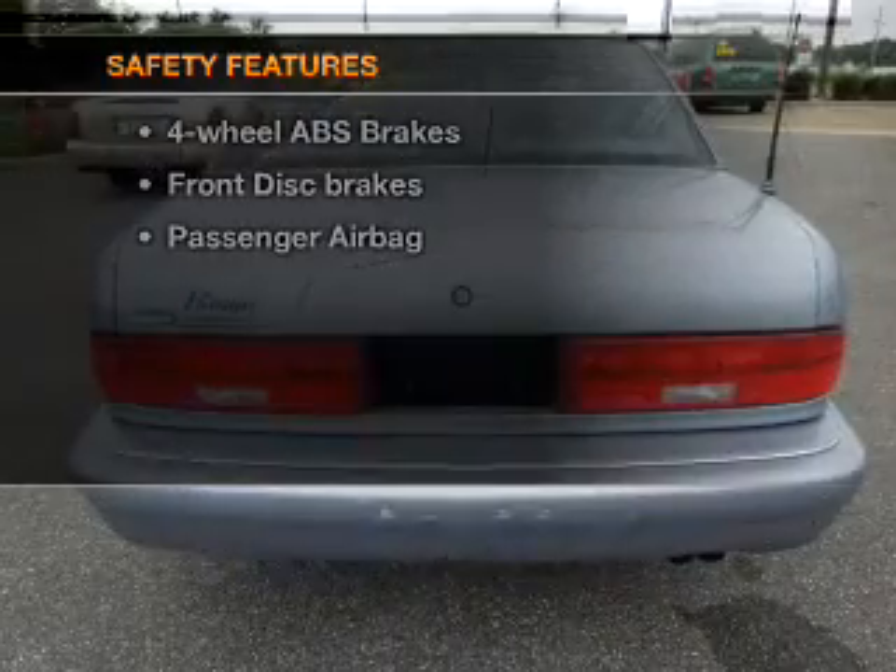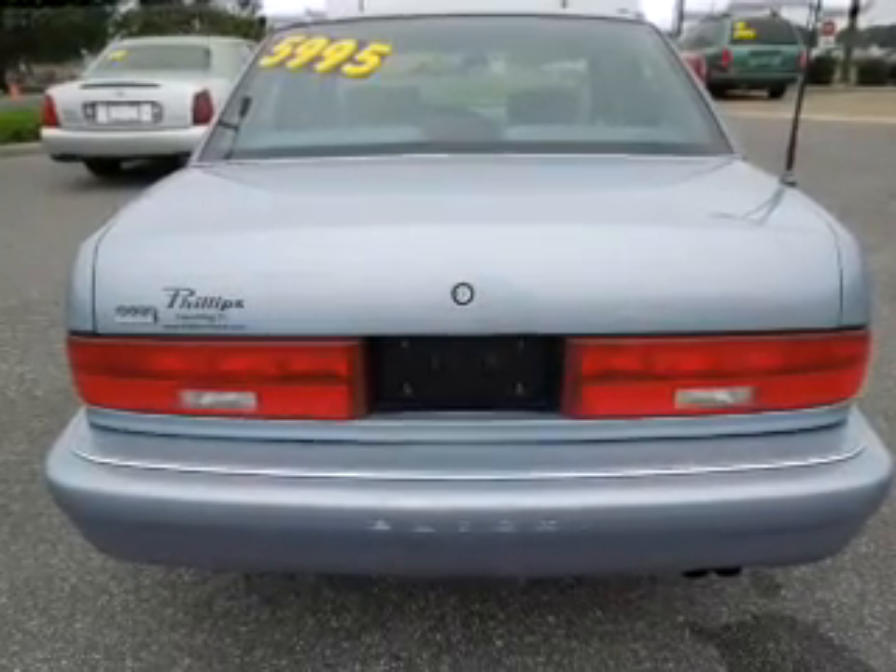And for your peace of mind, the following safety equipment is included: passenger airbag and independent suspension.